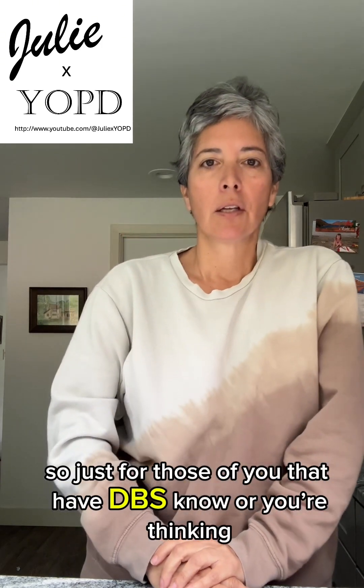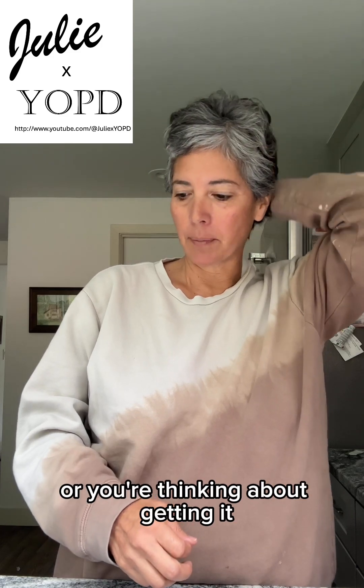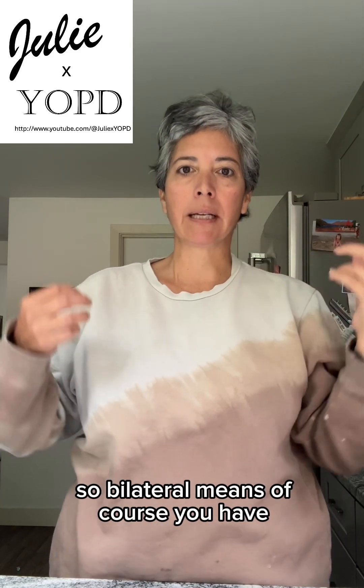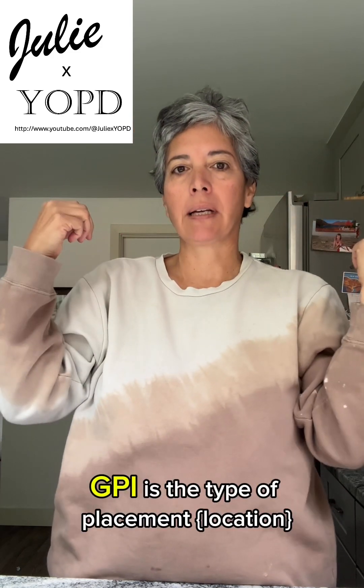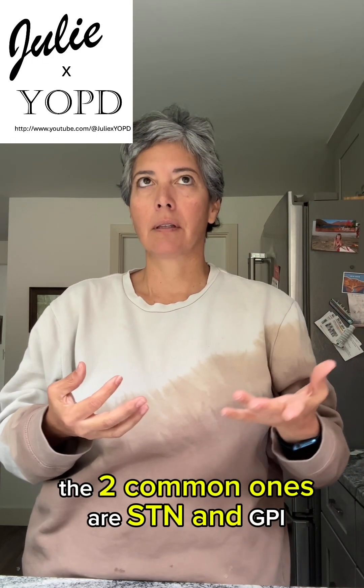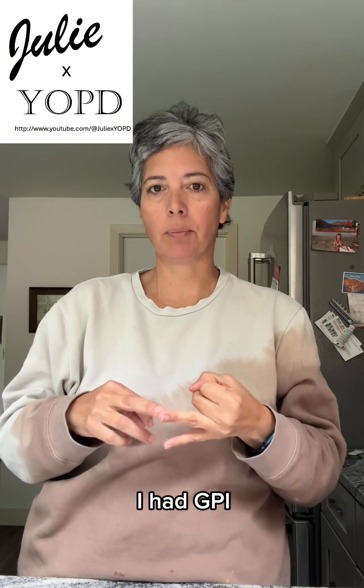For those of you that have DBS now or are thinking about getting it: bilateral means you have a lead placed on each side. GPi is the type of placement. The two common ones are STN and GPi — I had GPi.